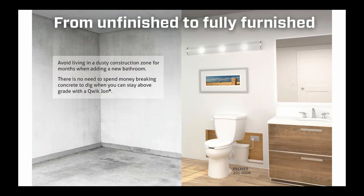Here's a before and after example of what a full bathroom addition might look like using our new Quick John Premier in a basement installation. On the left side of the slide, you'll notice the concrete floor with no piping roughed in. To add a full bathroom under a conventional method, you'd have to bust up the concrete and install gravity piping. In most instances, you'd have to locate the bathroom where you can connect to a gravity line exiting the building, which would limit your options on where to locate the bathroom.